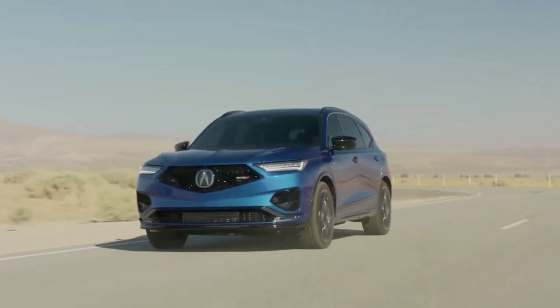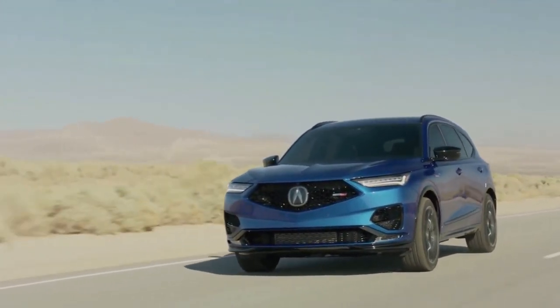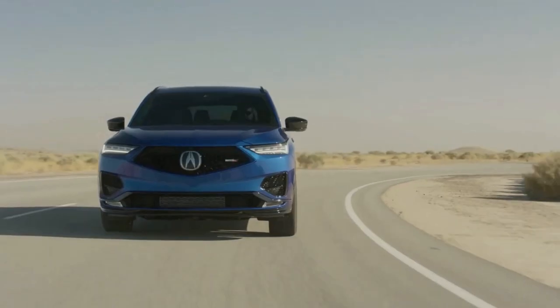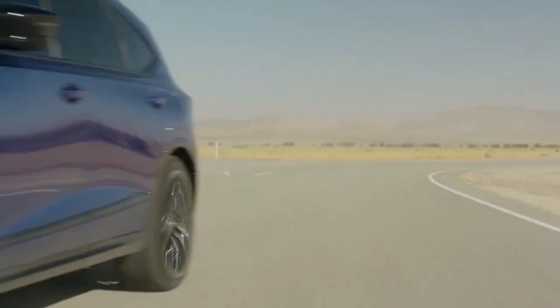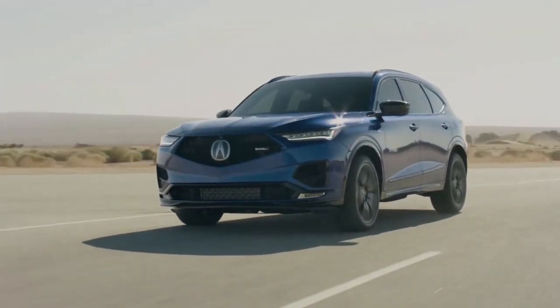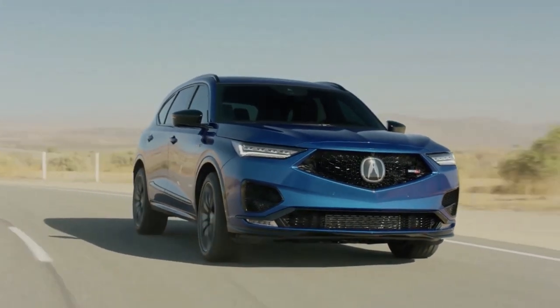According to Acura, the MDX exterior design was inspired by the wind-shaped rocks of Arizona's Antelope Canyon. Its sweeping silhouette is especially attractive. Noteworthy exterior details include Acura's diamond pentagon grille, four-element LED headlights, and a sculpted front fascia with three-element LED fog lamps and prominent but non-functional vertical vents beneath each headlight.